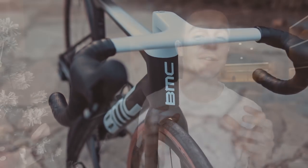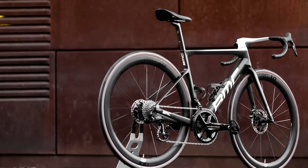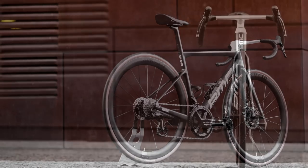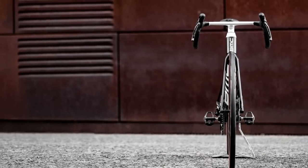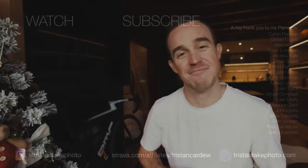That is the full review of my new 2023 BMC Team Machine SLR01. It is a beautiful bike to look at, a beautiful bike to ride, and something I'm super excited to ride and race over the next 12 months. A massive thank you to BMC for looking after me with this bike — I feel exceptionally lucky and very appreciative of their continuing support of my cycling and video making. A massive thanks also to you guys for all your likes, comments, and subscriptions over the past 12 months. I hope you've had a great Christmas, have a great new year and start to 2023, and I'll see you in a couple of exciting videos coming very soon.